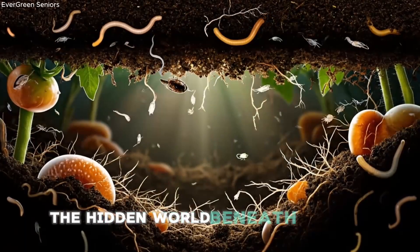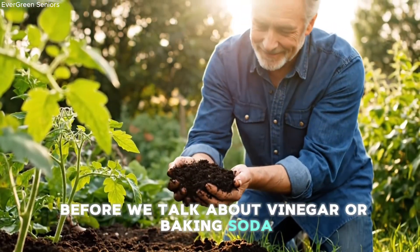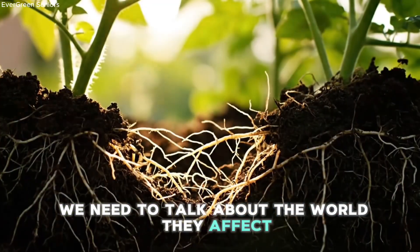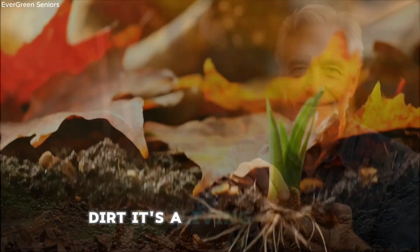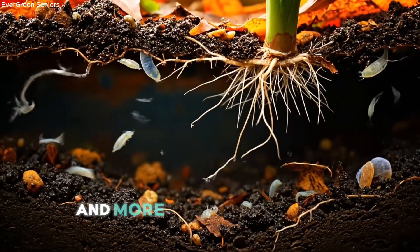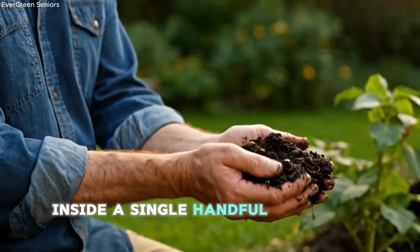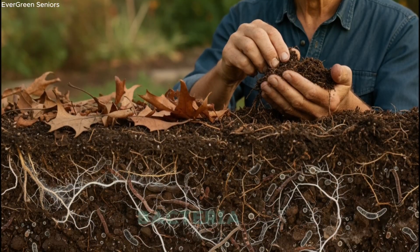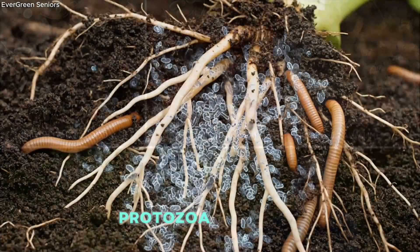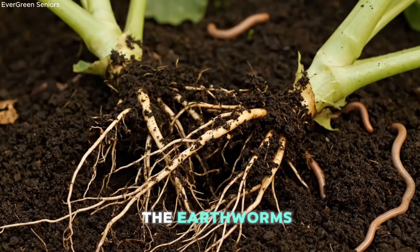The hidden world beneath your soil. Before we talk about vinegar or baking soda, we need to talk about the world they affect. Your soil is not dirt — it's a living ecosystem, older and more organized than any garden book ever printed. Inside a single handful of healthy soil, there are billions of microscopic workers: bacteria, fungi, protozoa, nematodes, microarthropods, and of course, our favorite garden friends, the earthworms.